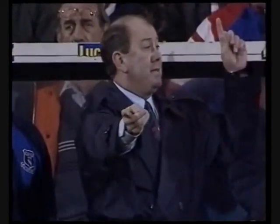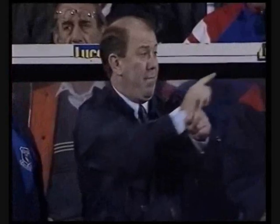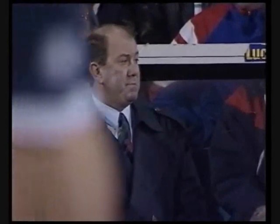Nobody knew it when the final whistle went, but that was to be Howard Kendall's last game in his second spell as Everton manager. 70 minutes after the final whistle, the word came from Goodison Park that the most successful manager in the club's history had resigned his position.